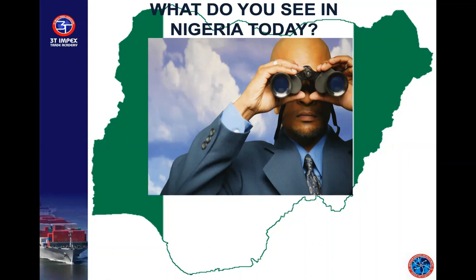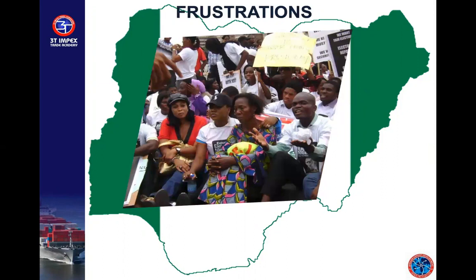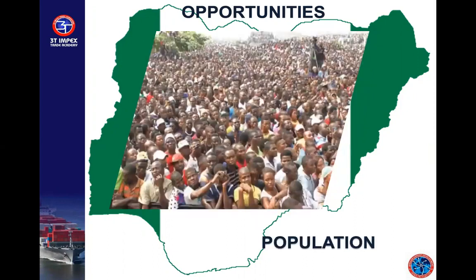What do you see in Rivers State? People may choose to see unemployment — the data shows that about 3.9 million of the 5.3 million in the labor force are not all gainfully employed. But is that what you focus on? Rather, it would be better to focus on the opportunities in farming, mining, and the population of the state.